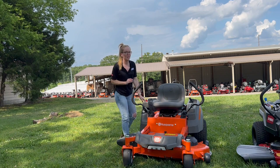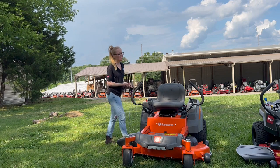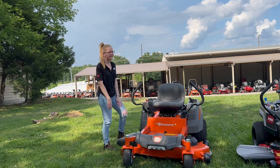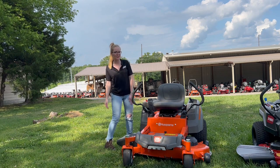This is Husqvarna's new Z246 with the 21.5 horsepower Husqvarna engine. If you're interested in this mower or any of the mowers you've seen on our YouTube channel, give us a call at 615-641-7720. Not only do we have these great mowers in stock, but we have trailers and handhelds and can make you a great package deal.